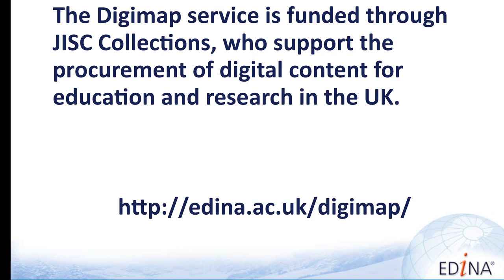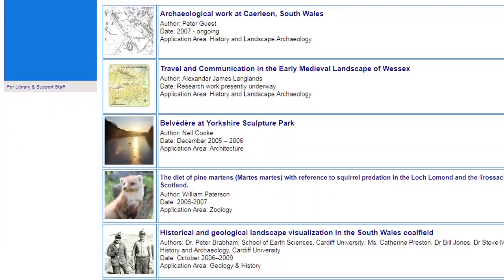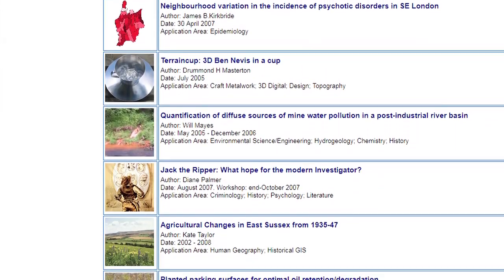As the government is supporting the service, it is important that there are impacts not only for academia but also to the wider community. So as the service is so widely used in all aspects of academia, it's inevitable that some of these benefits have spilled over and will affect everyone in the UK.